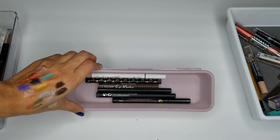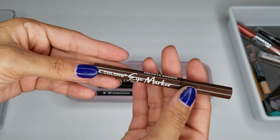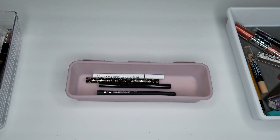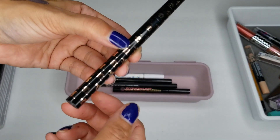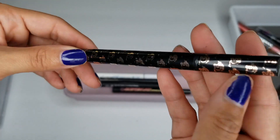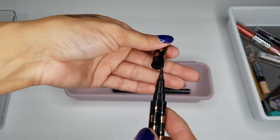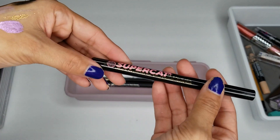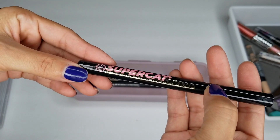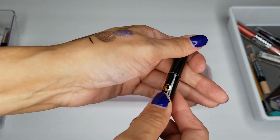Next, we're going into our liquid eyeliners. We have one from LA Color — this is an eye marker in brown. It's stuck, so this is in the trash. This one is a Dragon Liner — I don't know what brand it's from, but it's really old and I don't even grab it, so I'm going to toss this one. I have a Super Cat Liquid Black Eyeliner from Soap Glory — this one is old too, but I am going to toss it.